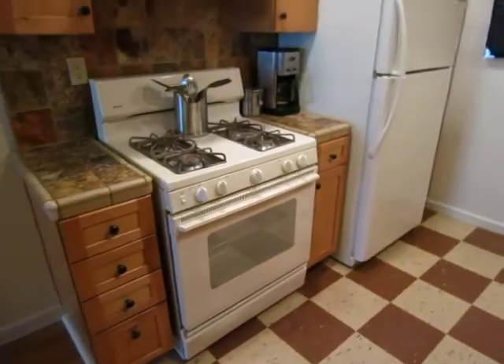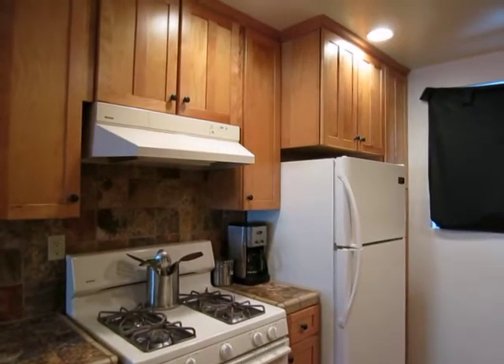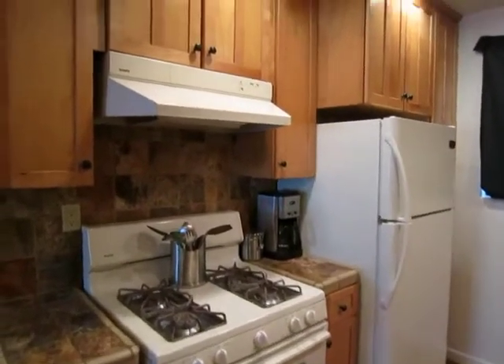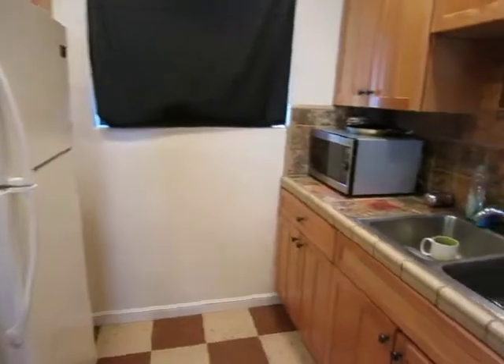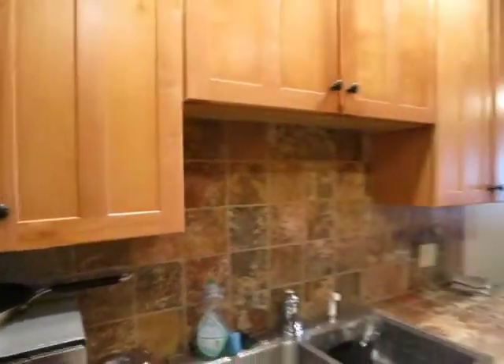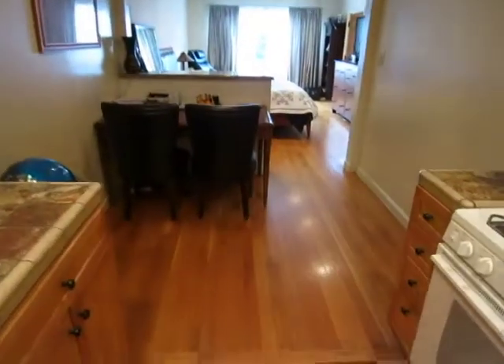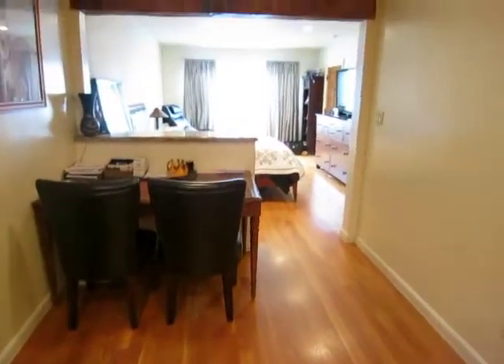Beautiful kitchen, which does include the appliances — stove and refrigerator. Plenty of cabinet space, beautiful tile backsplash and countertops. And right off the kitchen there's a nice spacious dining area.